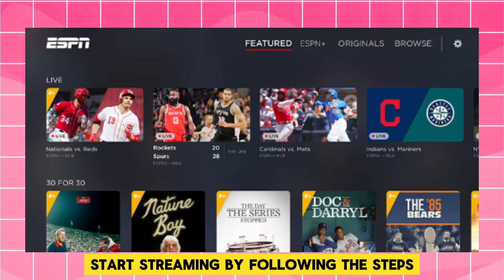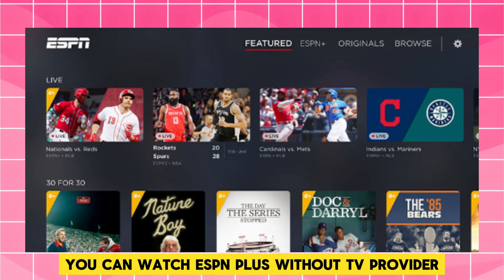By following these steps, you can watch ESPN Plus without a TV provider.